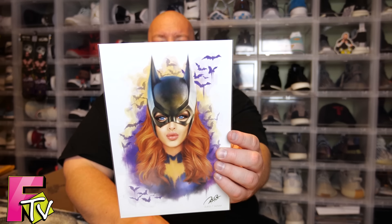Here we go with the monthly art print — we got Batgirl right here. Super cool. This is numbered 232 out of 2,000, so very cool art print.